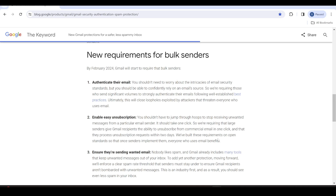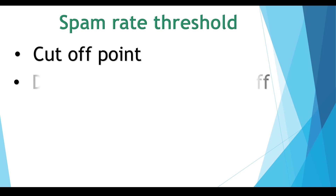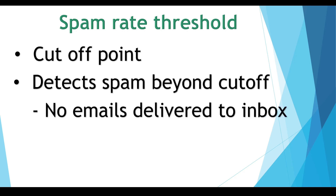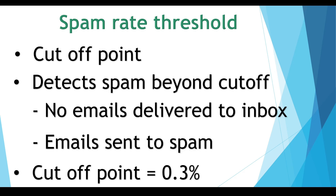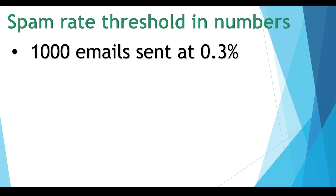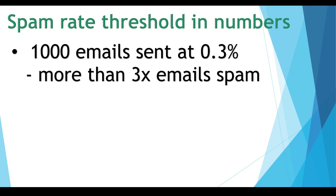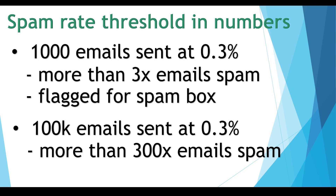Requirement number three: spam rate threshold enforcement. To combat unwanted unsolicited emails, Gmail will enforce a spam rate threshold for bulk senders so users are not overwhelmed with spam. The spam rate threshold is like a cutoff point — if the email provider detects that your emails are spam beyond the cutoff point, your emails won't be delivered to the inbox and will go straight to the spam box. The threshold is 0.3% or less. For example, if you send 1,000 emails and more than three are detected as spam, you're going to the spam box. If you send 100,000 emails and 300 are detected as spam, you're going to the spam box.